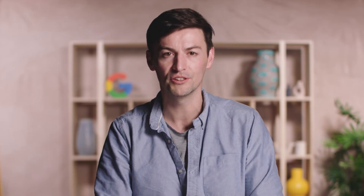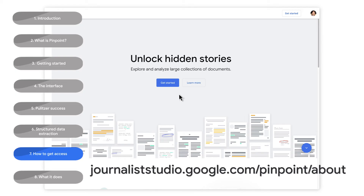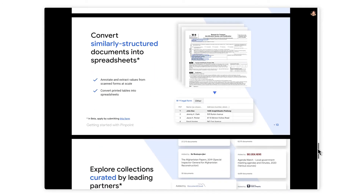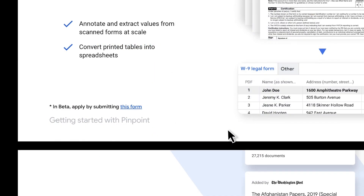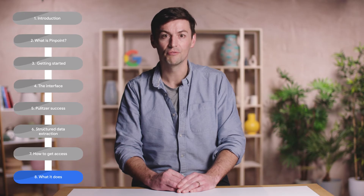The latest feature added to Pinpoint is called Extract Structured Data. As the name suggests, it allows you to extract any table or pairs of values across multiple documents. In practice, it lets you turn a collection of similarly structured documents into a spreadsheet. Take a look at journaliststudio.google.com/pinpoint/about. Scroll down to the slide 'convert similarly structured documents into spreadsheets' — at the bottom there is a link to a form to fill in for access. Using a single document as a template, structured data allows you to extract values from multiple documents that have the same structure.